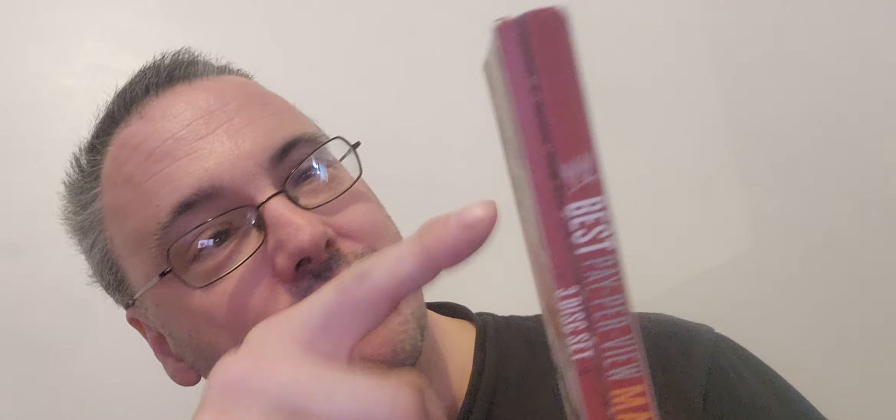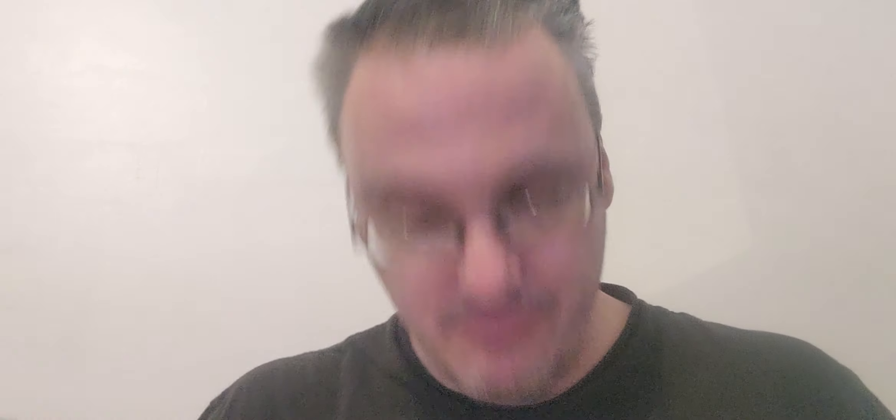If you like the nostalgia and the rarity of the digipacks, go for the DVD. If you want extra footage and longer runtimes, go for the Blu-ray. The Blu-ray basically does the same set but it's better for collection purposes if you have both.